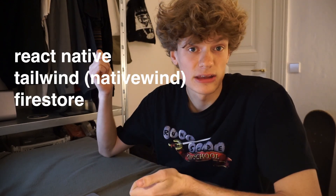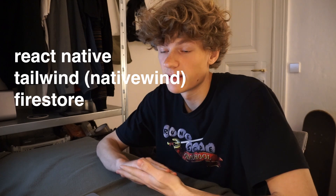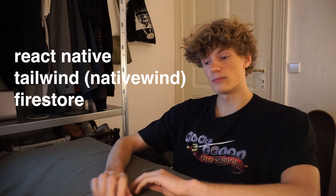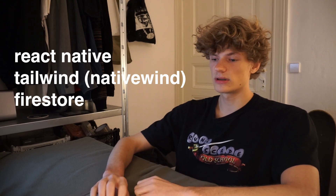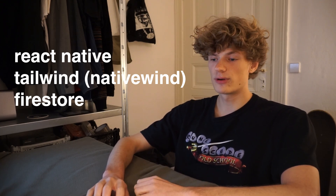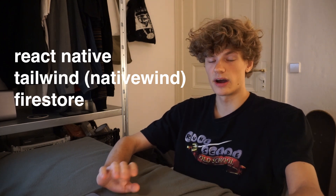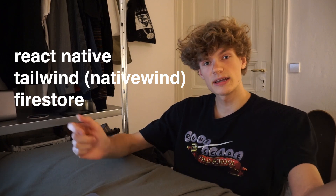Now I'll show you how the technical side of the app works. The stack consists of React Native for the UI, and I'm using Tailwind for styling. To get Tailwind working in a React Native app I'm using something called NativeWind, which is pretty nice. For the database I'm using Firebase Firestore, so there's no server running — it's just a Firebase project. That's pretty much the entire tech stack.